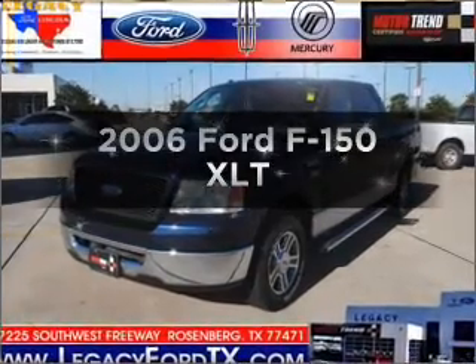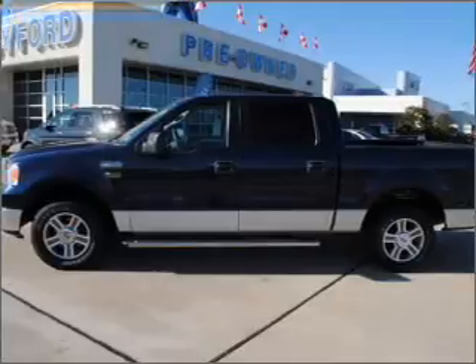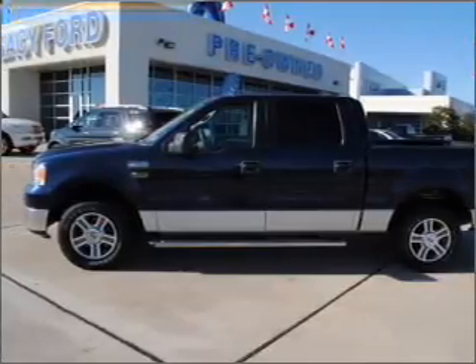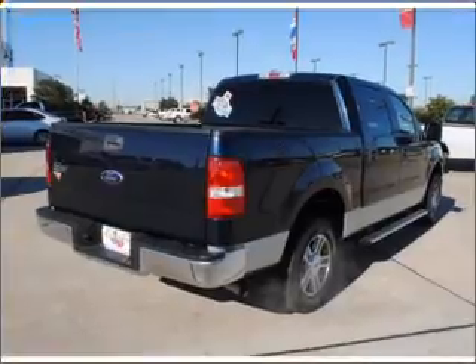Imagine yourself in this 2006 Ford F-150. If you're looking for an automobile with great attributes, look no further. With a powerful 8-cylinder engine connected to a smooth shifting automatic transmission.